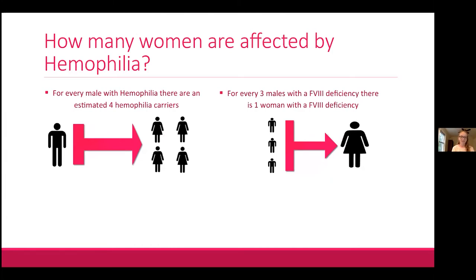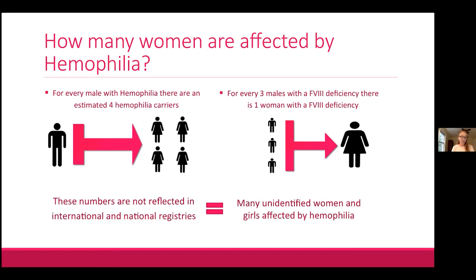How many women are affected by hemophilia? The short answer is we don't really know. It's estimated that for every male with hemophilia there are four hemophilia carriers related to him. For every three males with a factor 8 deficiency, there is a female who also has that deficiency. These numbers are not reflected in international and national hemophilia registries, meaning there are many unidentified women and girls out there.